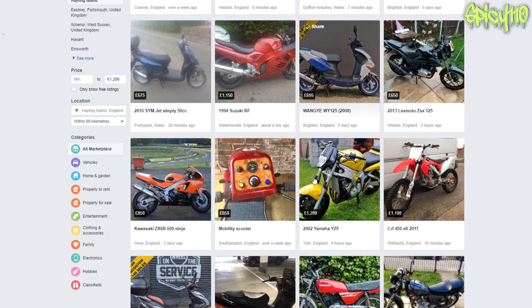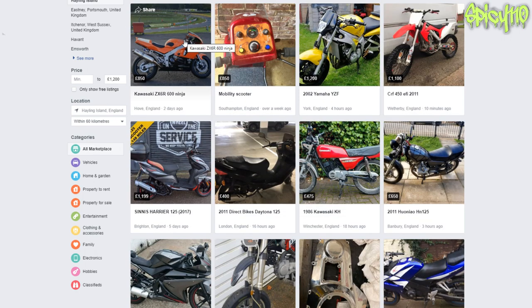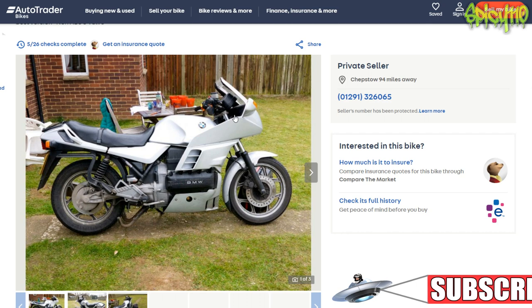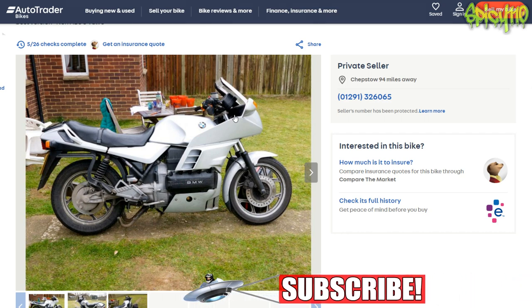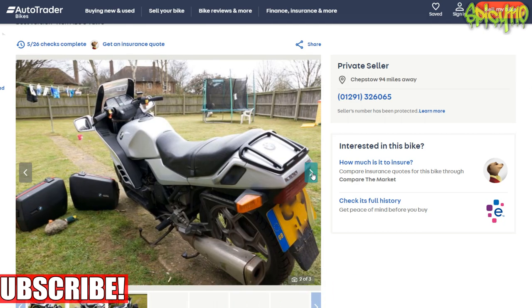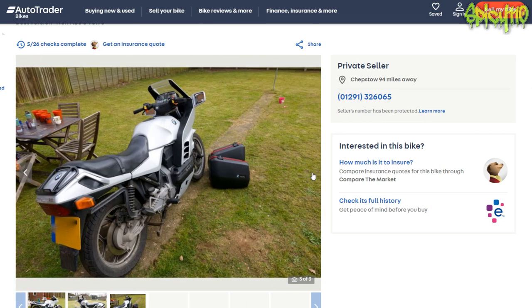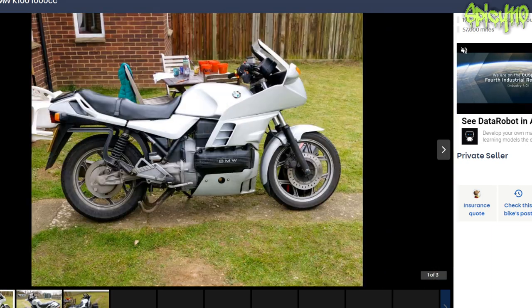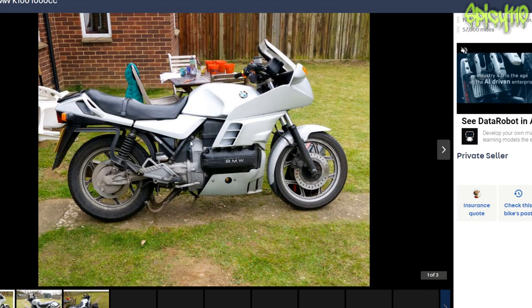I haven't seen anything fly out at me, so I'm going to say: a thousand for a thousand. Personally, if I had the money to have a thousand cc for a thousand pounds that I wanted to do a little bit of work on and then just get on the road, I'd probably go for something like the BMW K100. I know it's not the coolest bike these days and probably not the best riding, but I think you could do something really interesting with it, and it seems like it is actually possible to get a thousand cc bike for a thousand pounds and have it be all right.